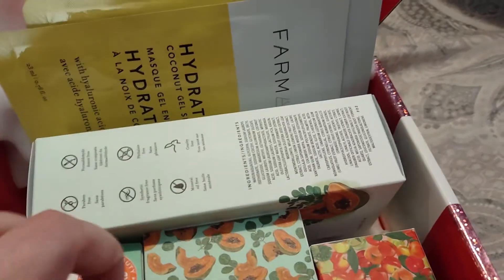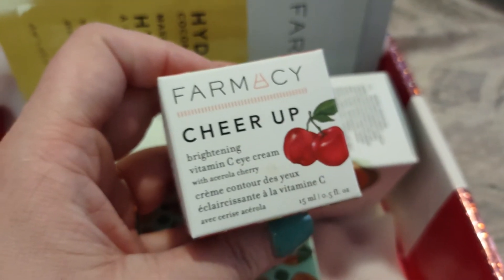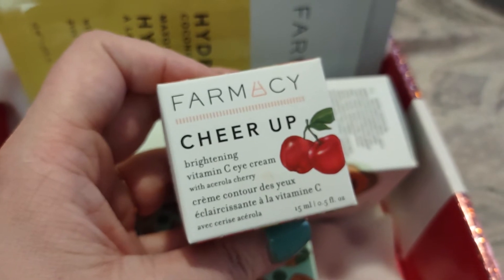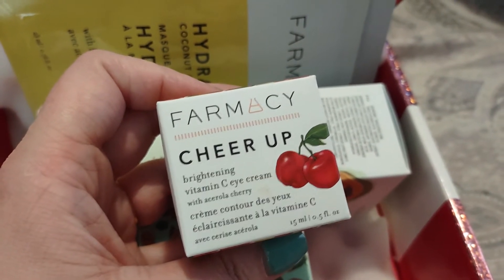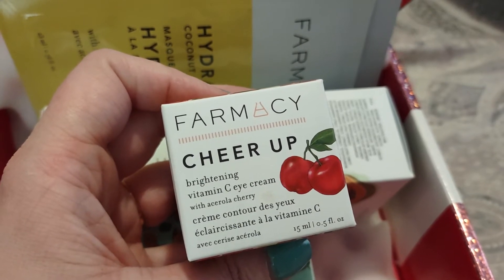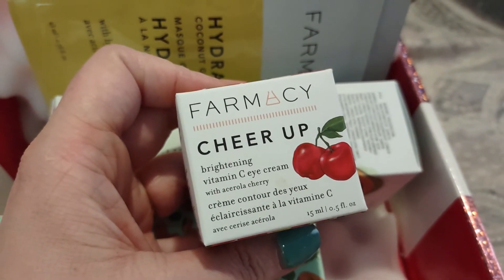Let's go ahead and grab this little red one. So this is the pharmacy cheer up cherry, and this is the brightening vitamin C eye cream with — I think it's called acerola cherry. I could be mispronouncing that. We've gotten this before in BoxyCharm as a choice item. This is 15 milliliters or half ounce.